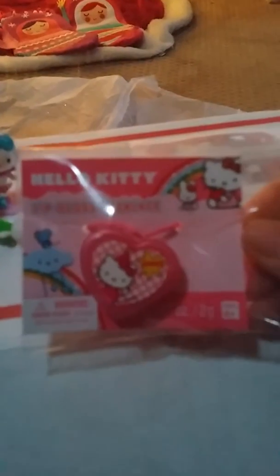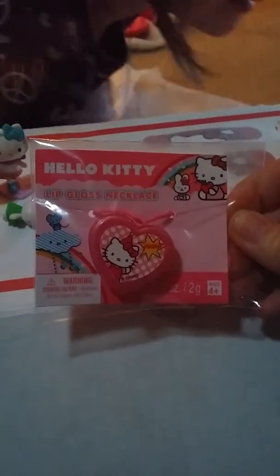And this is a lip gloss necklace! And look, it even comes in a Hello Kitty little bag — like a little snack bag. Can I still have this?